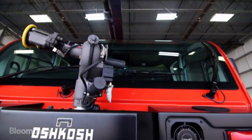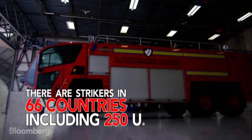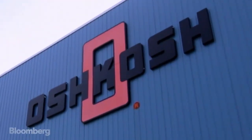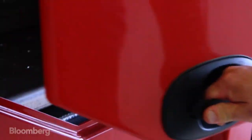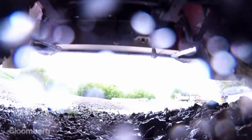This is a Stryker, one of the largest ARF vehicles in production. Made by military contractor Oshkosh, there are more than 1,100 Strykers in operation around the world. Each one can cost over a million dollars.